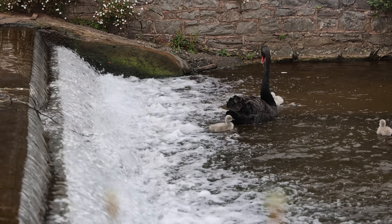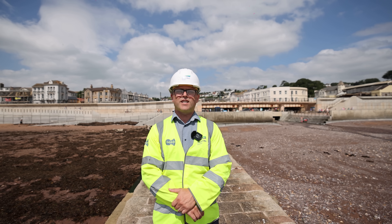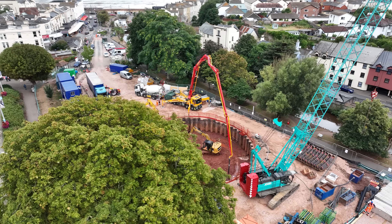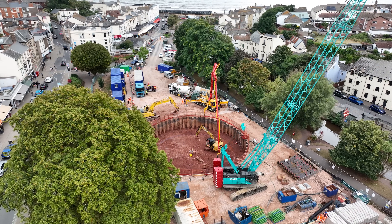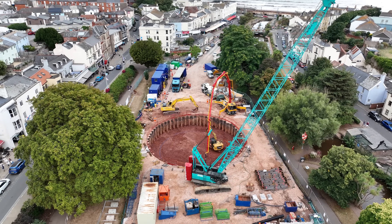We're here in lovely Dawlish today to help improve bathing water quality as part of our £760 million investment called the Turning the Tide programme. We're building several underground storage tanks to hold millions of litres of stormwater during heavy rain, to prevent our storm overflows from spilling when our treatment works are at capacity.